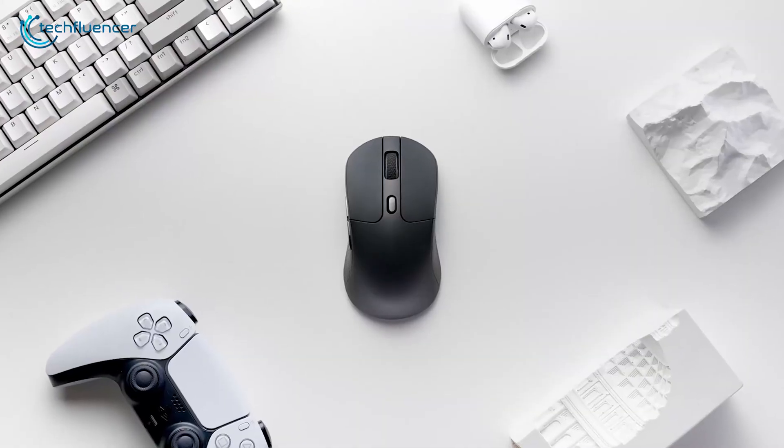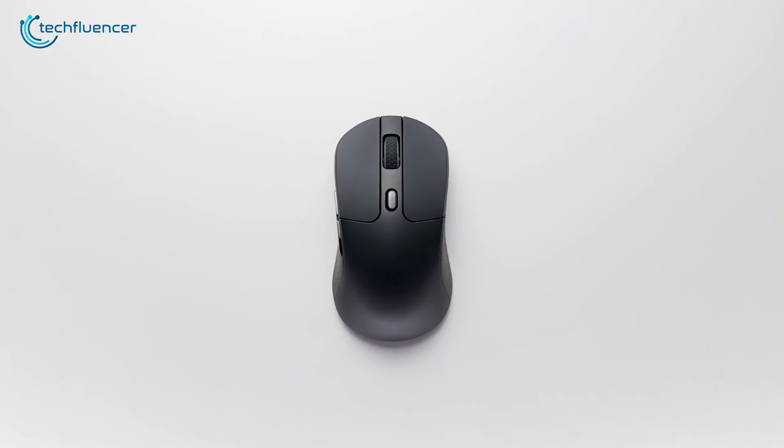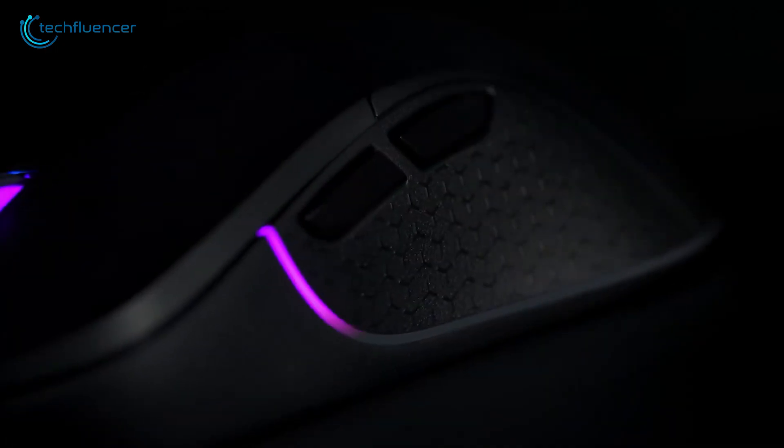You can connect via Bluetooth or 2.4 GHz wireless for ultra-low latency, and the built-in battery lasts up to 70 hours. Whether you're working, gaming, or switching between the two, the M3 delivers reliable, customizable performance in a sleek package that blends tech and style perfectly.